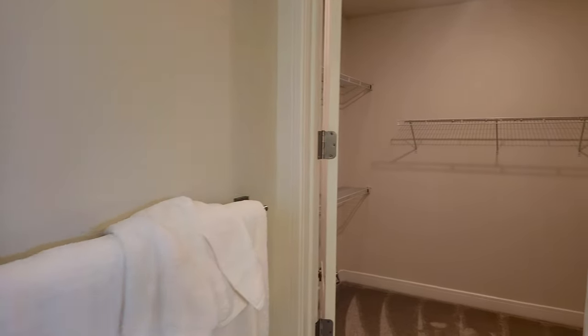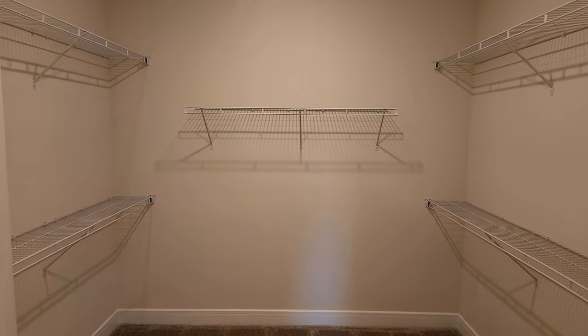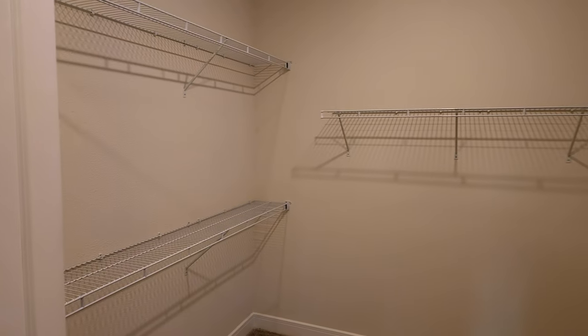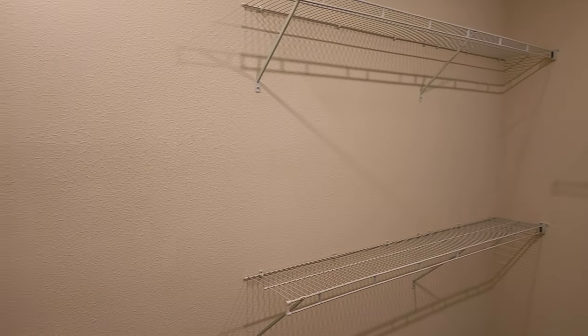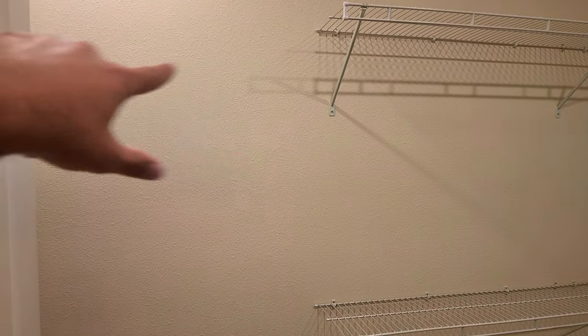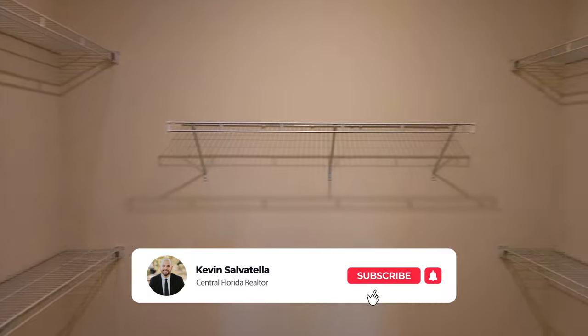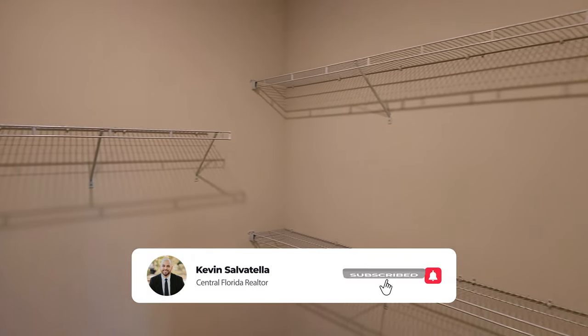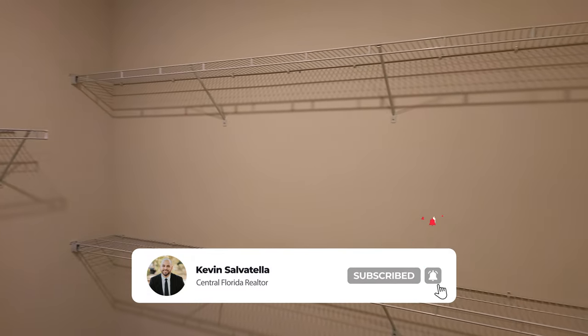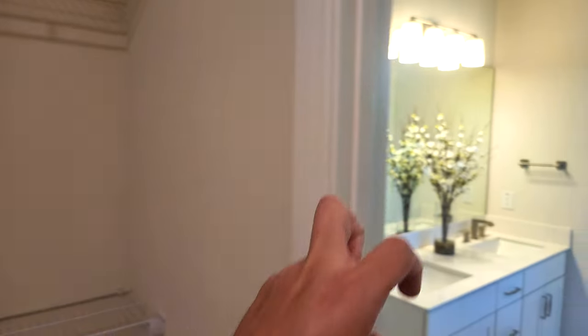And over here, like I had promised, a nice size master closet. You got two big rows of shelving right there. One thing I don't know why — I guess the door might be in the way — they didn't extend it all the way to the end. But the door might be in the way there. Pretty good size closet for a so-called small house.